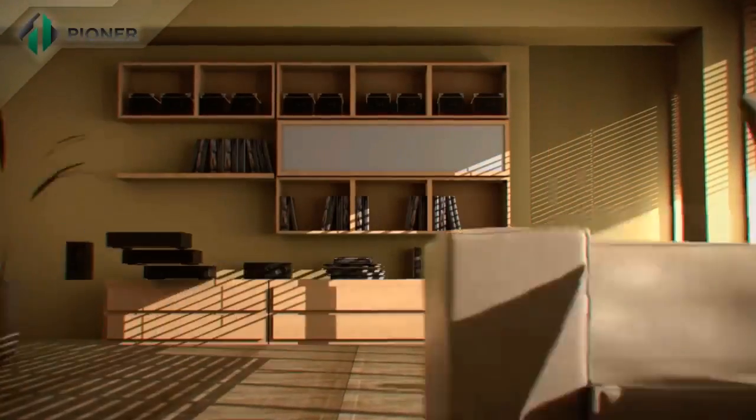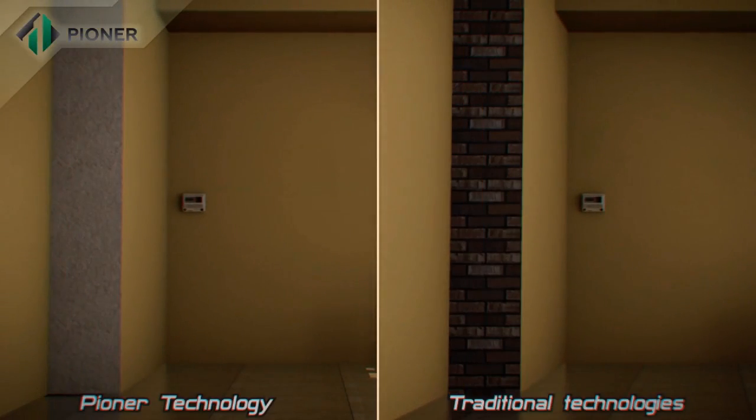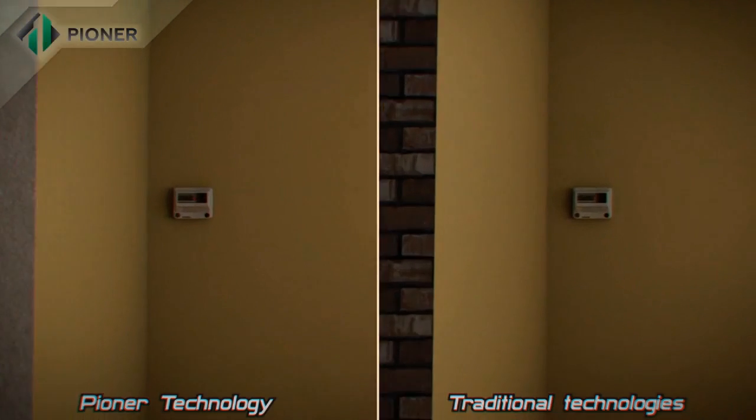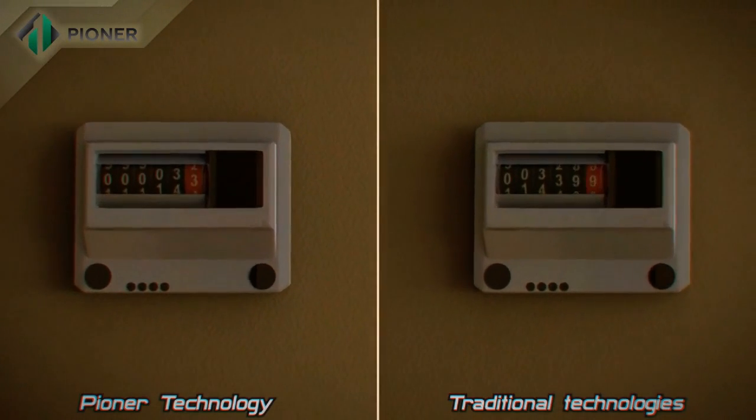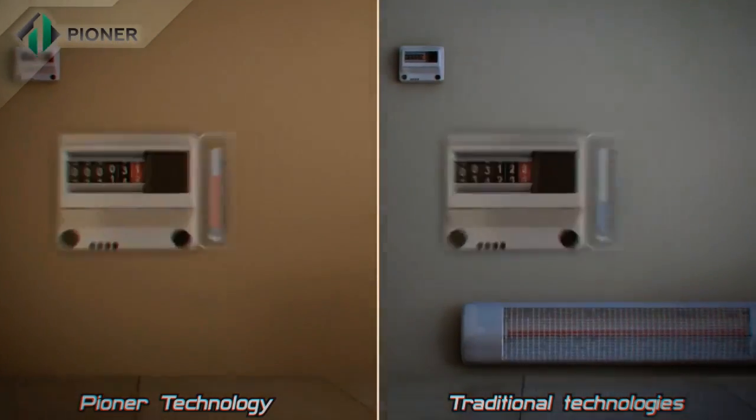Strength, durability and comfort are the main advantages of the buildings constructed by Pioneer technology. These walls are built to stand against threat from heat, cold, humid climate, and even fire.